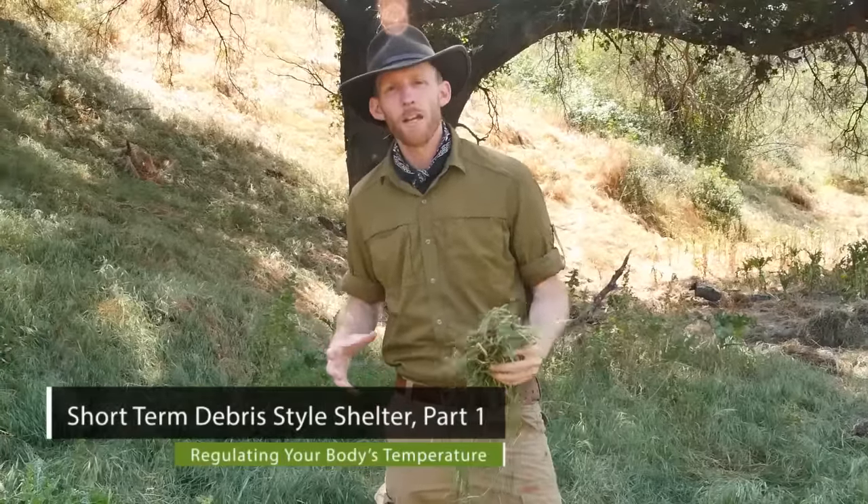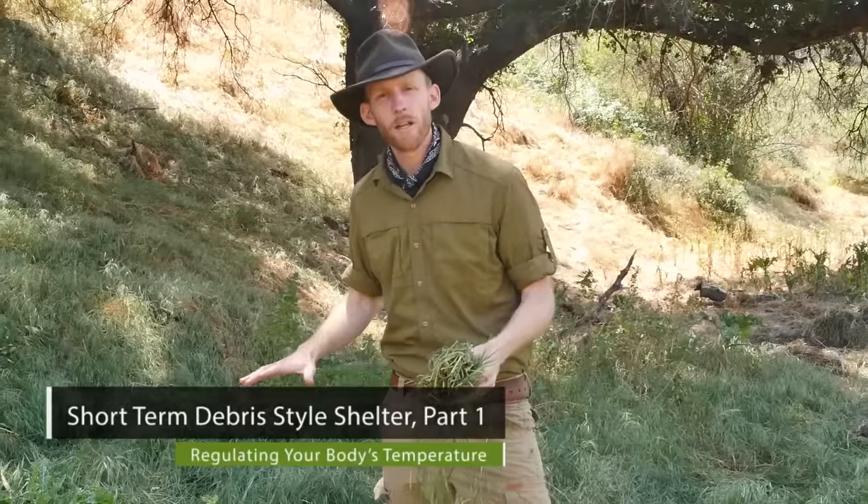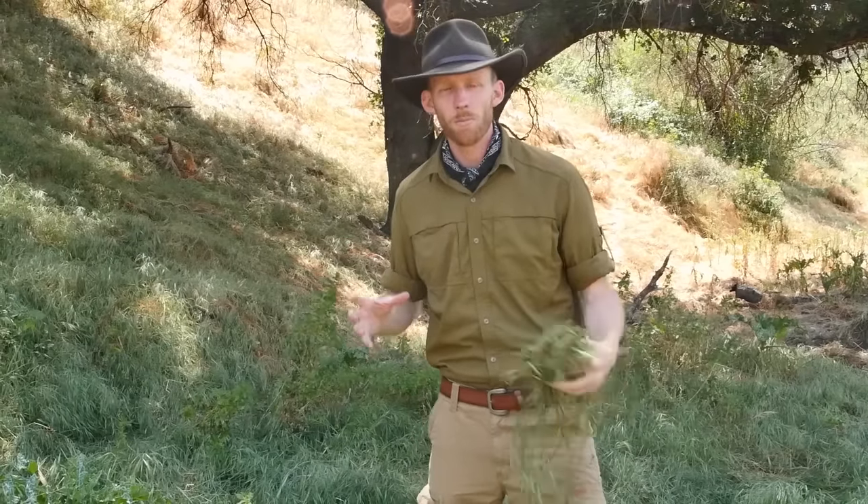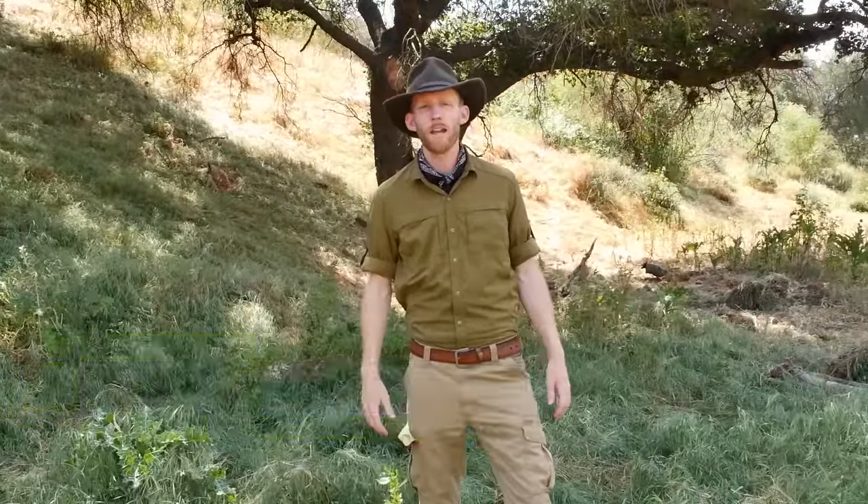I'm going to go over a standard debris hut style shelter. This is your textbook style shelter, but we're going to improve on it past what you can normally find in books or maybe you've seen on TV. I'm Dan Baer with California Survival School, out here today in beautiful Southern California talking about survival priorities from primitive, low-tech methods.